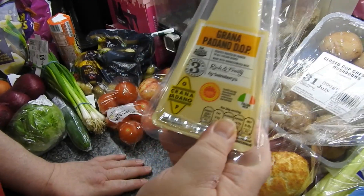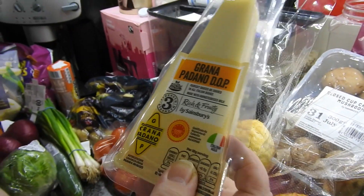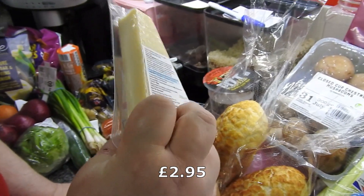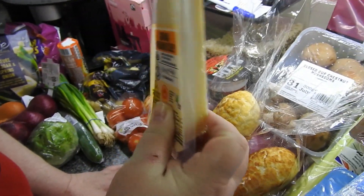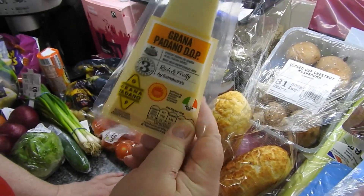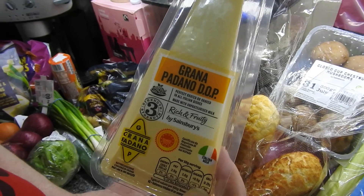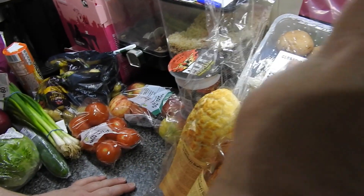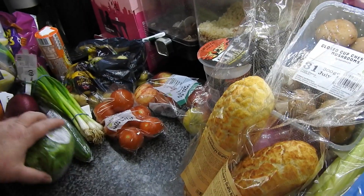Got some Grana Padano. Any Parmesan is really expensive at Sainsbury's — I was going through the offers while he was on his way there and that was the cheapest one, about £2.10. Usually the grated one is cheaper but not there.